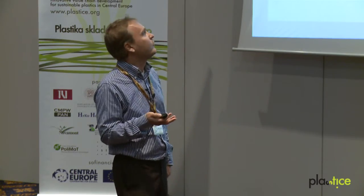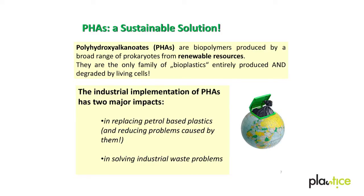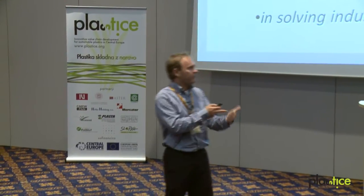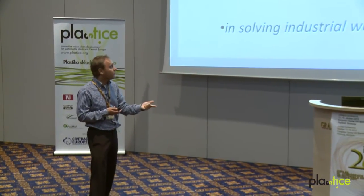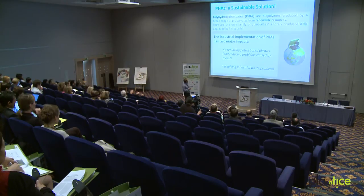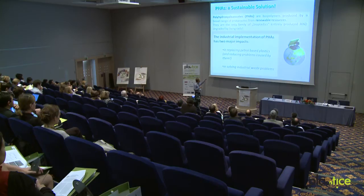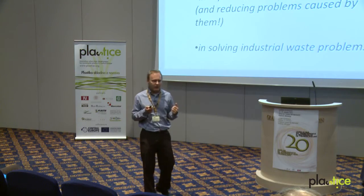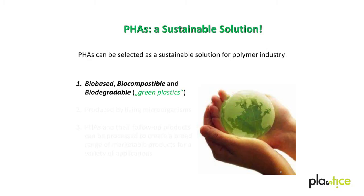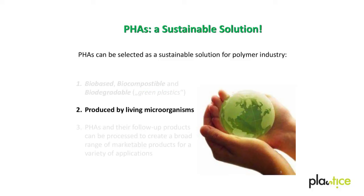Polyhydroxyalkanoates, as produced in our research group, are biopolymers produced not from petrol but from renewable resources. They are the only family of real bioplastics. In literature you find many definitions for bioplastics, but to talk about truly green bioplastics, they have to stem from renewable resources, be produced by microorganisms, be combustible, biodegradable, and biocompatible. They play a major role in replacing petrol-based plastics, and PHA production can also help solve industrial waste problems by using waste streams as renewable feedstocks.